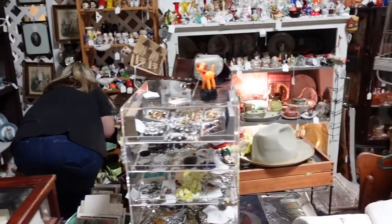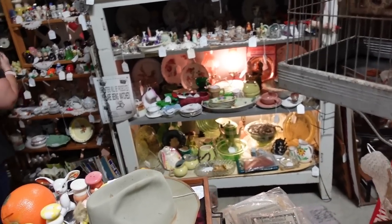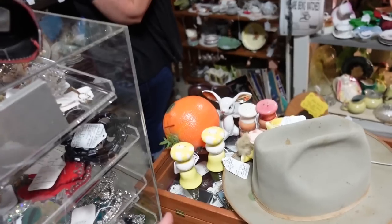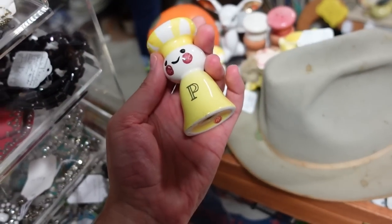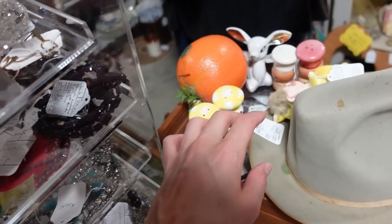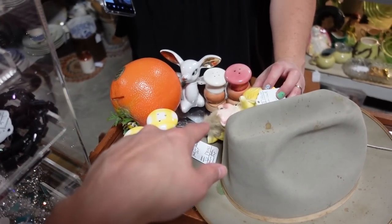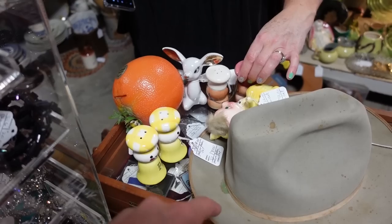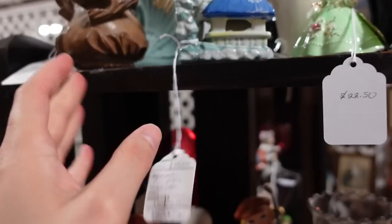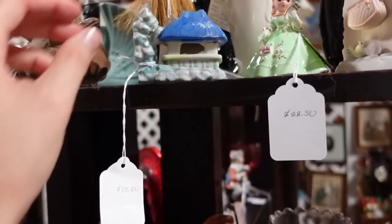I wonder if Misty's had any luck in this booth. This is a carnival piece. Of course you would find these — eight for the shakers. He's missing his babies, but he's just great and I like him. They look like the wooden ones — they're $7. So they're just a little different. I love little things like that. Fifteen.